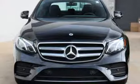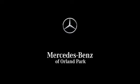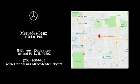High style, high performance, Mercedes-Benz. Take it for a test drive today. Dream big with Mercedes-Benz of Orland Park. We're located at 8430 West 159th Street in Orland Park.